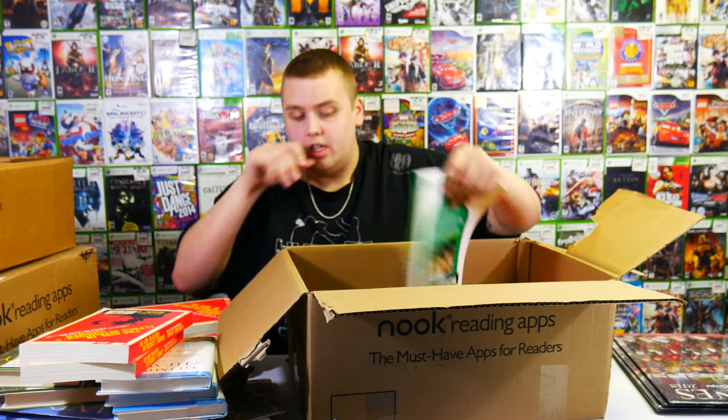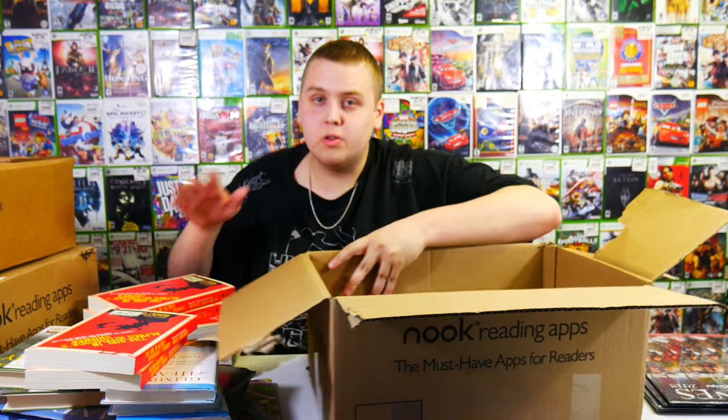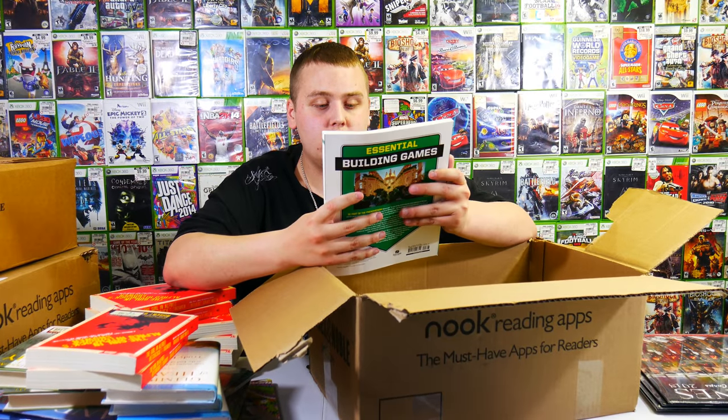Can you ever imagine putting so much time and effort into writing a book - years and years of schooling, effort, and writing - just to find a bulk box of it in the trash? Can you imagine how it would feel? Essential building games.